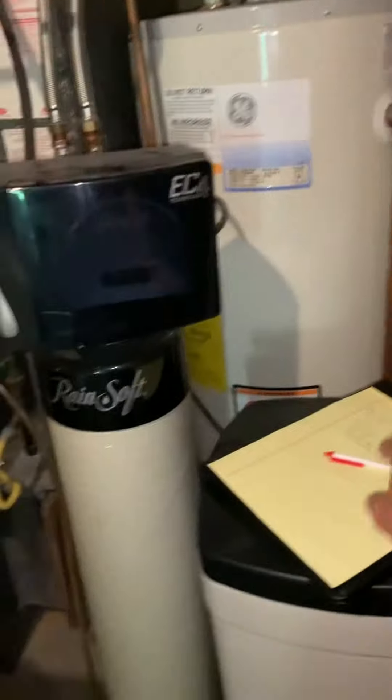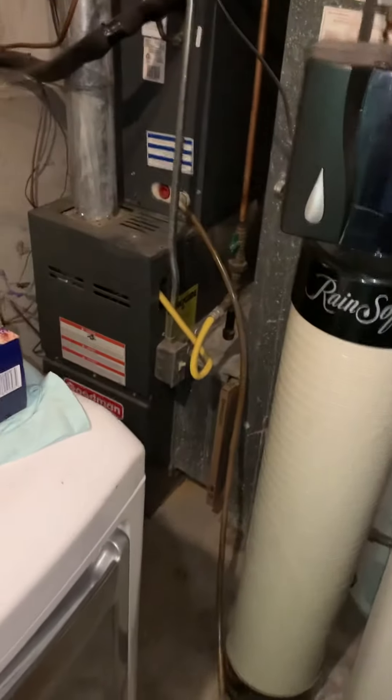We've got a gas dryer, gas furnace, and gas water heater all in a pretty confined space, so combustion air is definitely a concern.